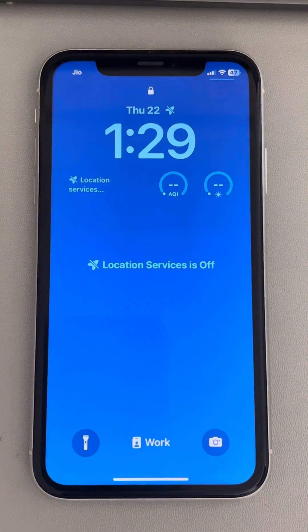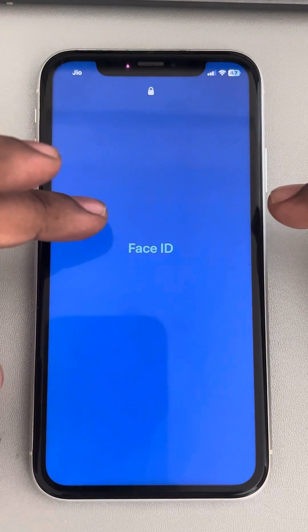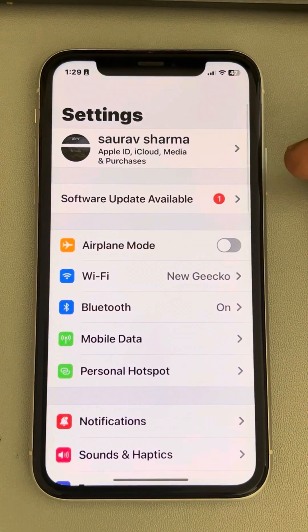Hi guys, if you're getting the message 'location services is off' on your lock screen, here's how to fix it. This is very easy — just go to Settings.